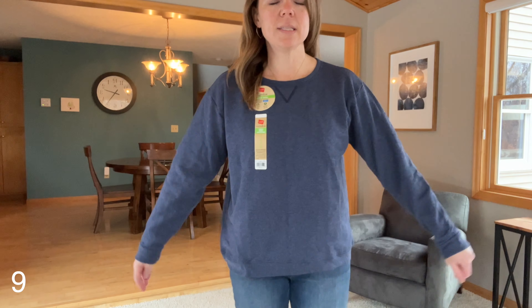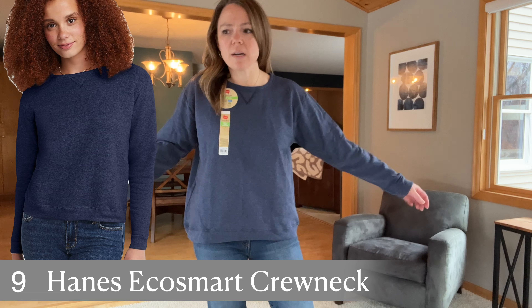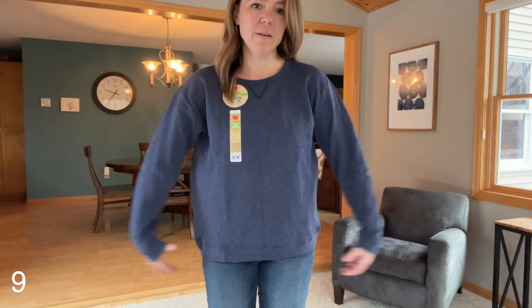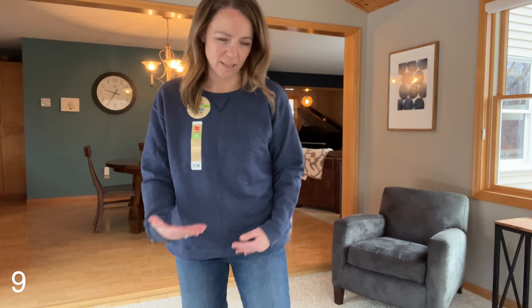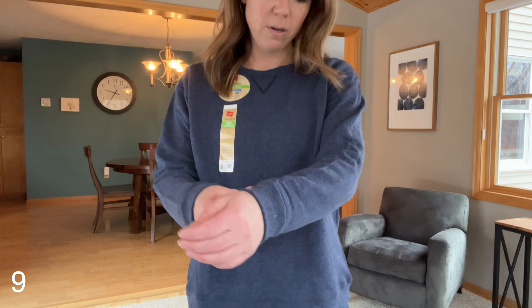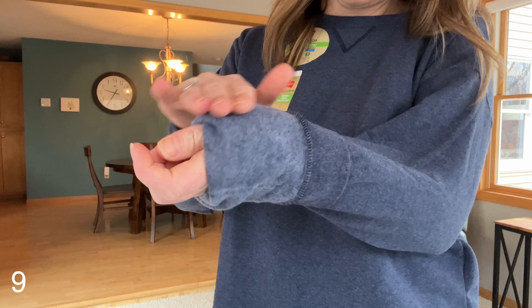This one is the Hanes EcoSmart Crewneck Sweatshirt. This is in a large, and I thought looking at it that it was going to be really small, but it's not — it's actually got quite a bit of stretch to it. I just don't love the boxy bottom on this. It's a little shorter than some of the others, and I think if I sized up it would grow wider rather than in length where I'd want it. The material is pretty soft with a fleece on the inside, but I like the other ones better.